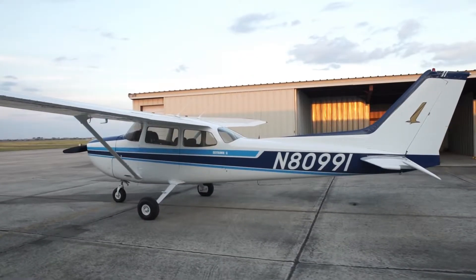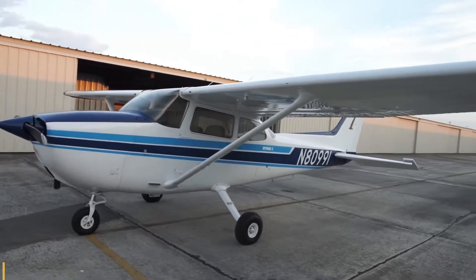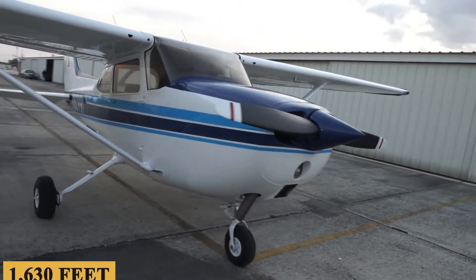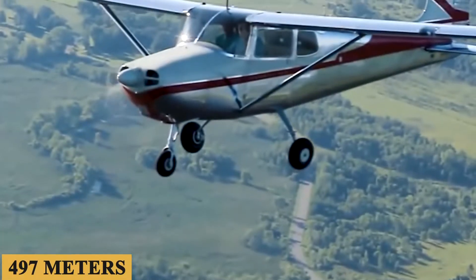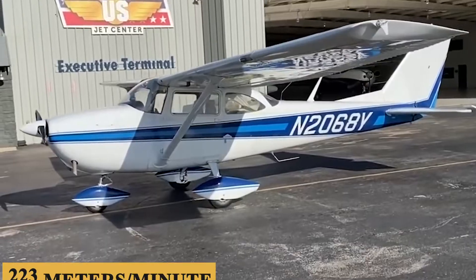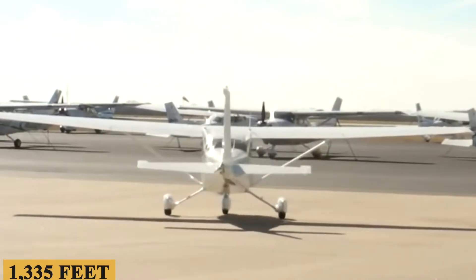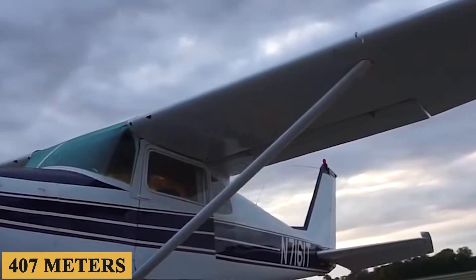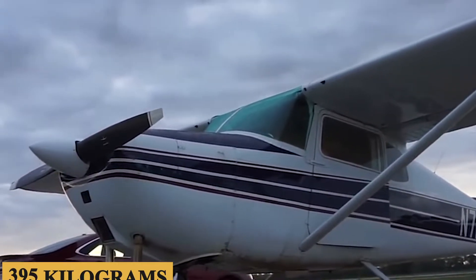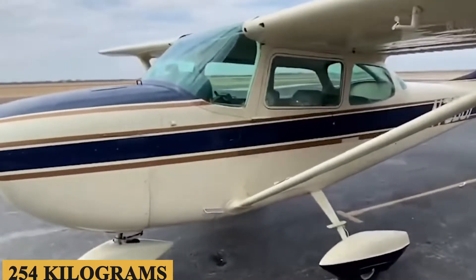The 172 has a maximum range of 640 nautical miles, which is 736 miles or 1,185 kilometers. The plane can take off in 1,630 feet or 497 meters, has a maximum rate of climb of 730 feet or 223 meters per minute, and a minimum landing distance of 1,335 feet or 407 meters — all while maintaining a maximum net payload of 870 pounds or 395 kilograms and a full fuel payload of 560 pounds or 254 kilograms.